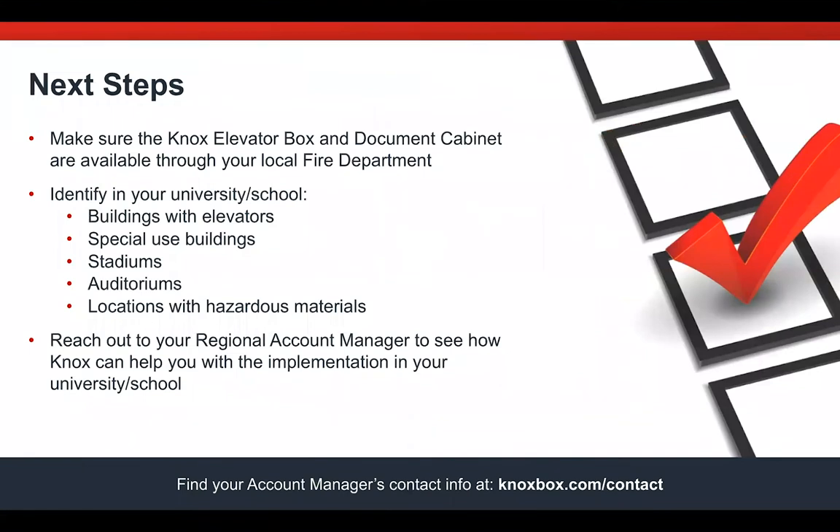What are the next steps? You see the problem, you want good life safety for your campus, you don't want people trapped in the elevator for long periods of time or additional damage to your campus. Next, contact your local fire department — they'll work with you on where and how to place the boxes on your campus. Start by identifying buildings with elevators, special-use buildings, stadiums, auditoriums, and hazardous materials locations. Knox has regional account managers who can help you implement this on your university or school campus. Work together with your local fire department and the Knox regional account manager — your local fire department will know who your regional account manager is.